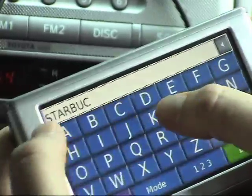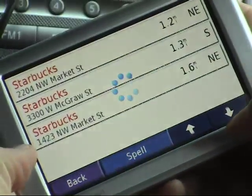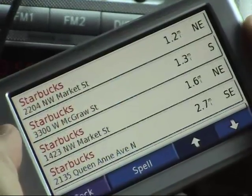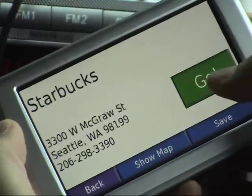We're going to find the Starbucks — shouldn't be too hard to do in Washington, especially in Seattle. We're just going to plug a local destination in and ask for a Starbucks nearby to the location we're at, and see what the discrepancies are between each unit as it navigates there.